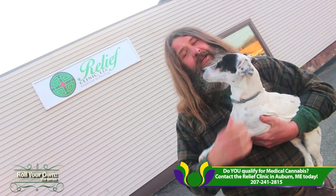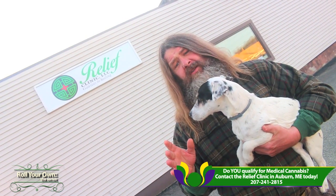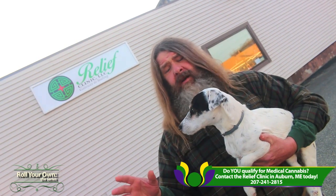We're just wrapping up here — we just got our card renewed. If you're in the market for your medical cannabis card, then you need to come down here in Auburn at the Relief Clinic. They're real easy to find — they're right out behind Sam's Italian restaurant in Auburn. Really good people, really good experience.